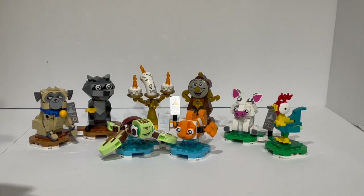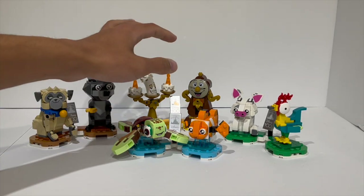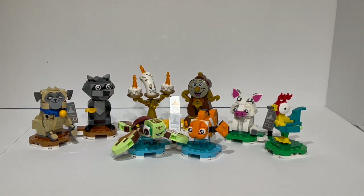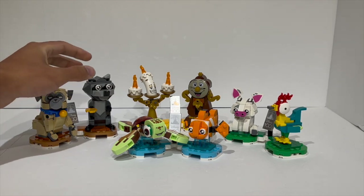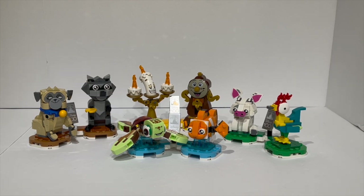The way the build was broken up was that each one of the builds was essentially given its own instruction manual and its own set of bags, so if you wanted to, you could get four people together and have one person build each of these individual items, which was just such a nice thing to do for a LEGO set. I'm a big fan of the way they had this all set up, and generally I think the builds went together really well, seeing all the different pieces being utilized in unique ways to form the details of the characters themselves.